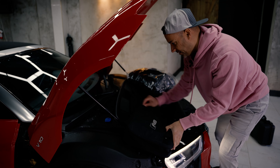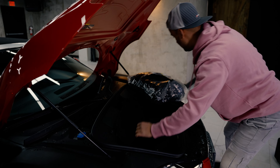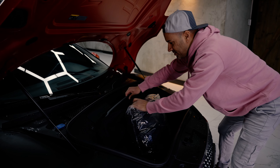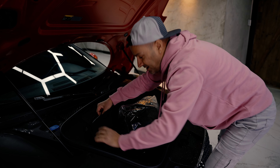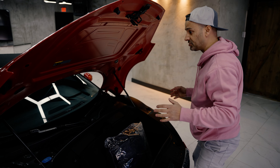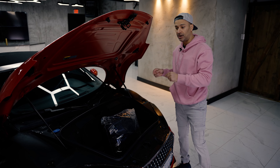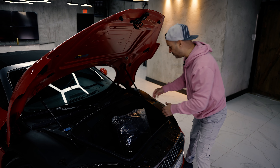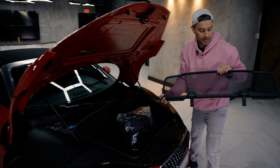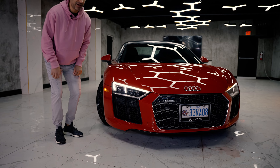They also give you this thing — a wind deflector — but it's the dumbest thing in the world. The car already has a glass wind deflector built in, and then they give you a secondary wind deflector for more wind deflecting. These headlights are the new-generation Audi headlights — not laser lights, just regular LEDs.